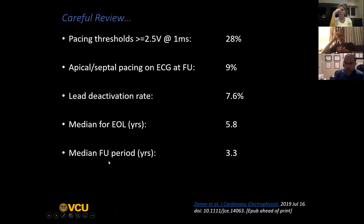Some of the potential long-term disadvantages associated with classic His bundle pacing include pacing thresholds that can be quite high - occurring in approximately one in three patients in whom you put a His bundle pacing lead. Many of these patients, if they get a backup lead, will end up having either apical or septal pacing on ECG at follow-up. About 10% of patients may have that His bundle lead deactivated. Because of the higher pacing thresholds, the median EOL for pacemakers is only about five or six years, based on a median follow-up of about 3.3 years.